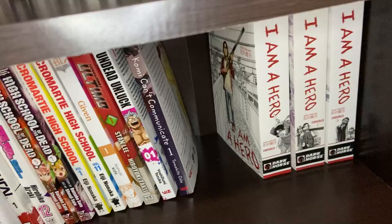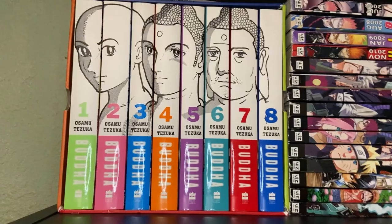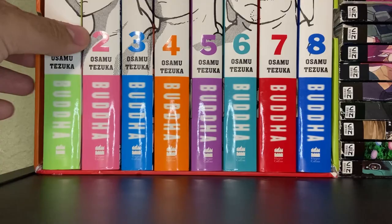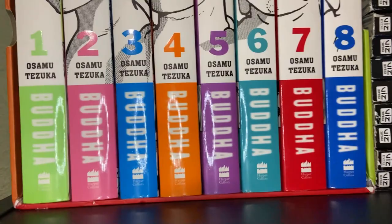Alright, on to our last shelf. First things first — the full set of Buddha by Osamu Tezuka, the godfather of all manga. That's Volumes 1 through 8. These are printed in the traditional English style — they were flipped for the English release. We haven't read them yet, but we picked this up for half of cover price at Half Price Books and wanted to check it out.